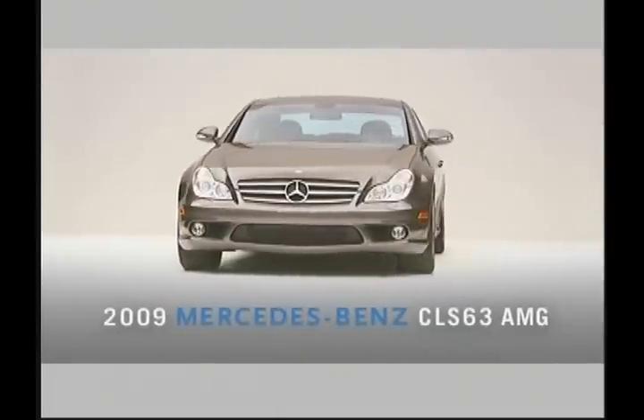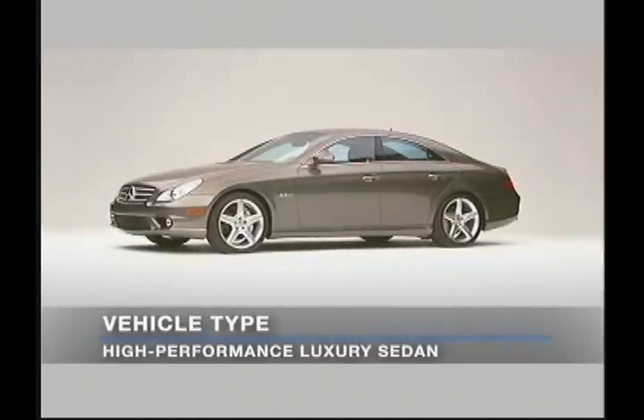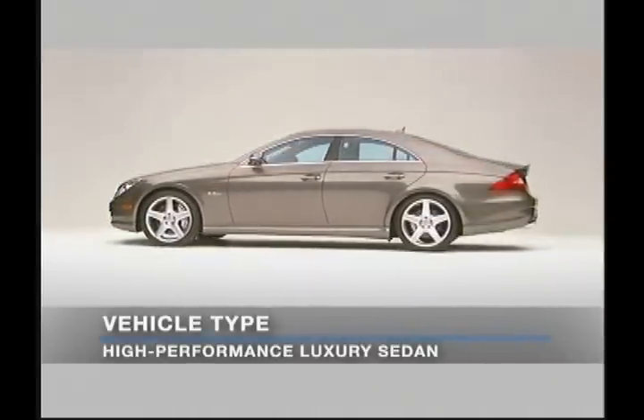The 2009 Mercedes-Benz CLS63 AMG. For 2009, the high-performance CLS63 AMG returns to the Mercedes-Benz lineup.